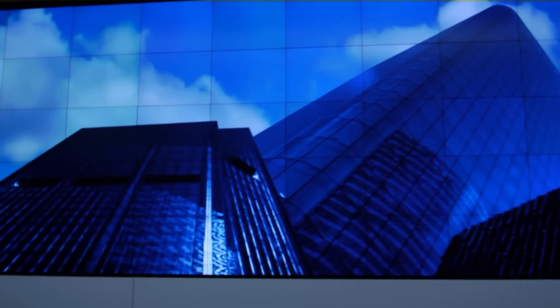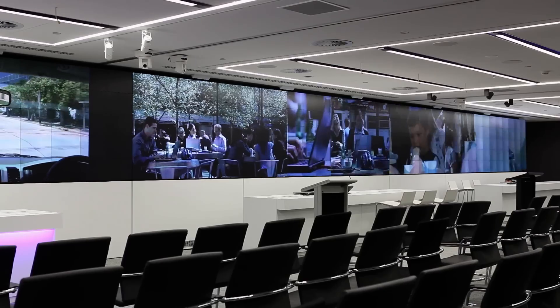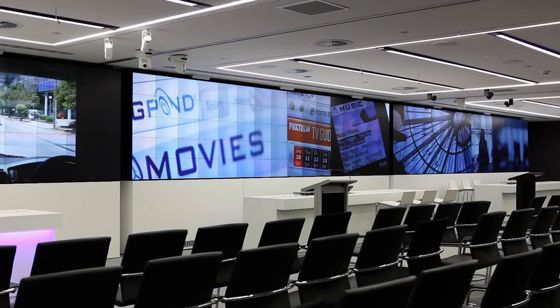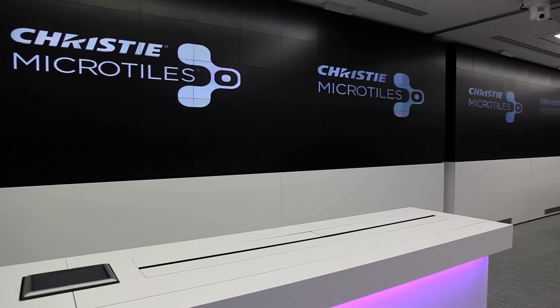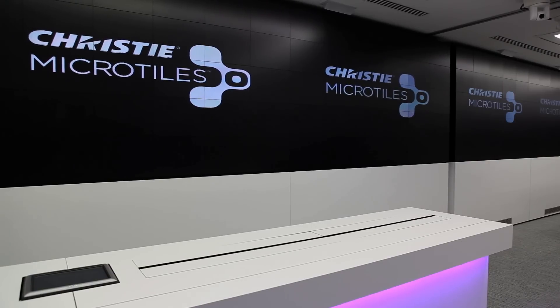The best thing about the Microtiles is you can change it from day to day. What we can do is open up the walls between three rooms, bring it into one large space, and then the tiles are actually on a track system which we push — three banks of tiles together — to form one wall of 260.